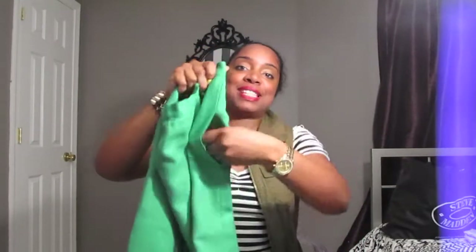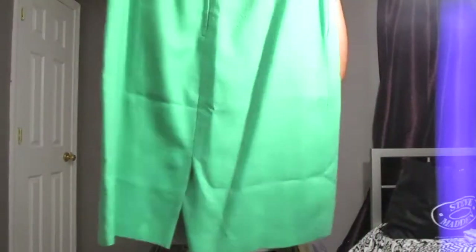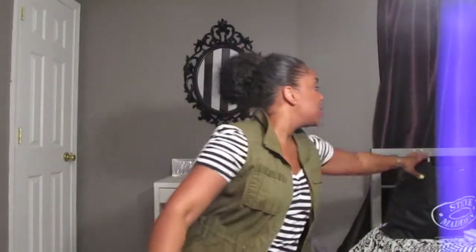This kelly green pencil skirt — it's a bit big so I'll have to get it taken in, but I've been looking for a pencil skirt in this kelly green color. When I saw it I thought: perfect for color blocking in the fall. A pencil skirt is an essential piece every girl should have in her closet. I love this one because it has pockets on the sides. I think this one was five bucks.